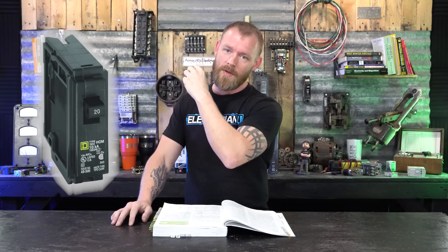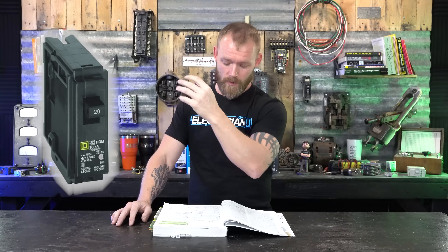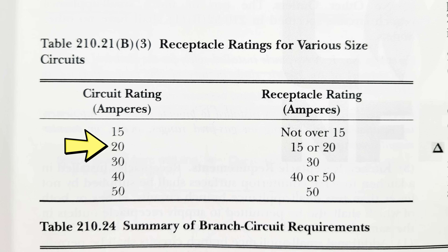The circuit rating refers to the overcurrent device — the breaker. So if we have a 20 amp circuit — a 20 amp breaker with 20 amp wire in the wall — the table says the receptacle rating allowed is either 15 or 20 amps. Why not just require 20 amp receptacles?